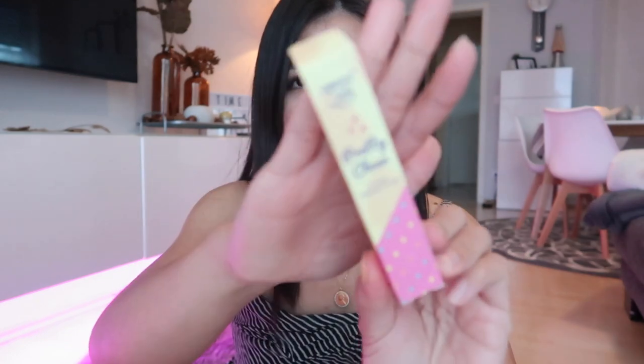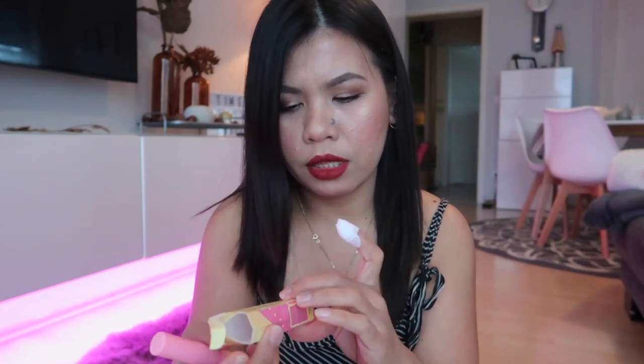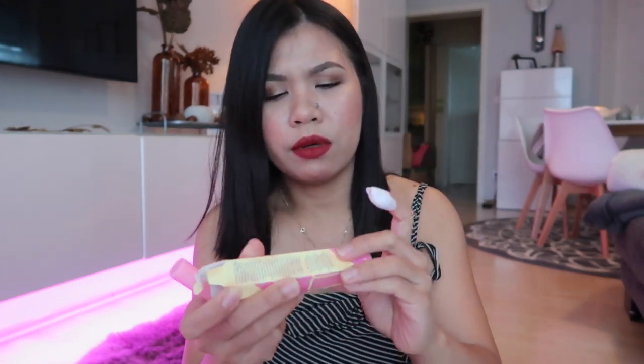This next product is from Happy Skin but I didn't buy it — I got it for free. It's their Pretty Clean Instant Makeup Eraser. The sales lady said I can use this to erase smudged lipstick or makeup. Here's what it looks like. I haven't tried it yet, but if you were to buy it, I think it's around 300-something pesos.